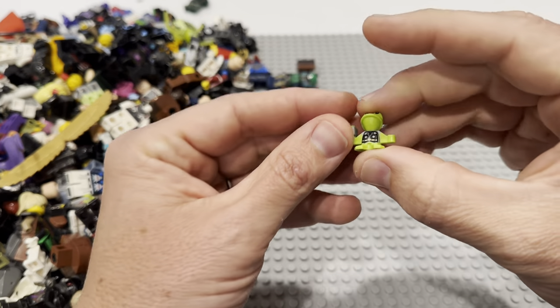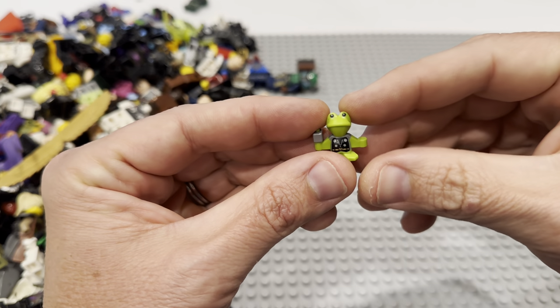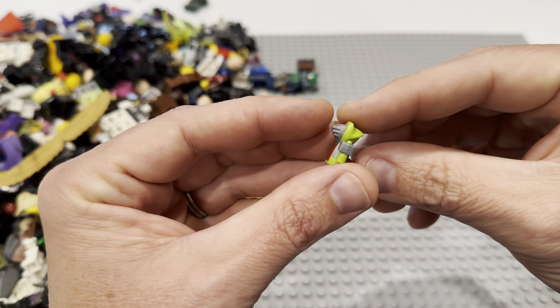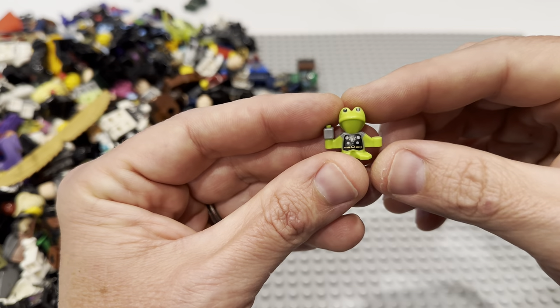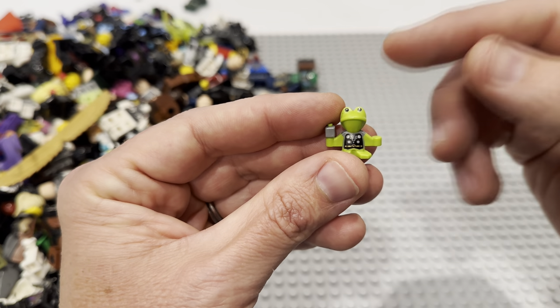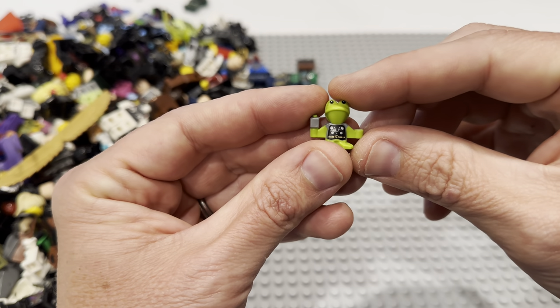If there's anything in here that you like or want, I sell on two different places — check the description for a link for both. One of them is on BrickLink where I sell parts and pieces of figures. If you're looking to finish off a fig, check that out. I also sell on an auction website slash app called Whatnot — if you use the link in the description below, I can get you money off your first order.